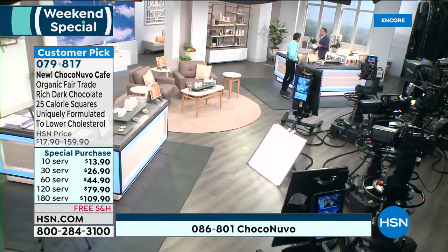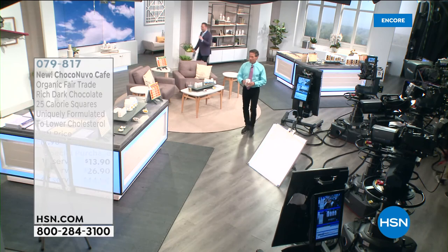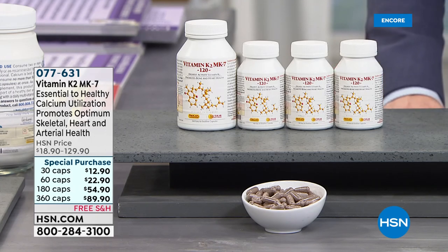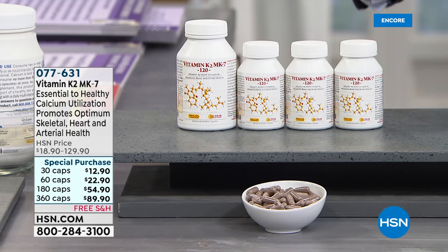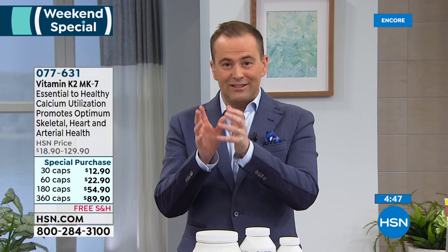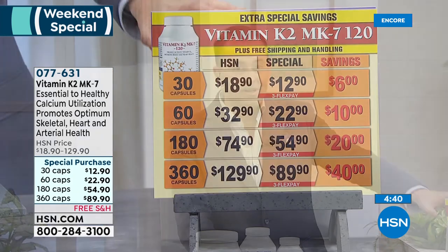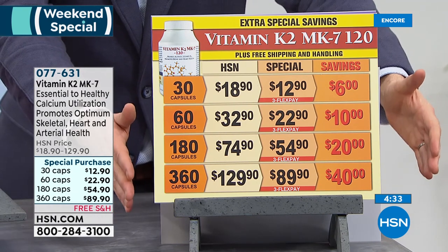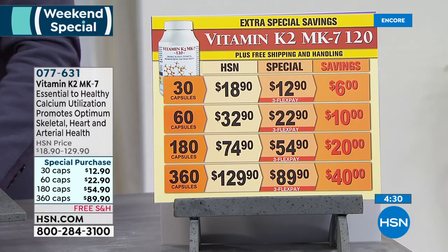We're going to head over this way — just 20 minutes from now, two new today's specials: circulation and vein support, and turmeric. Lots of excitement surrounding that. You said the last time I presented vitamin K2 MK7, this was one of the most important vitamins you could supplement. For anyone who's heard Andrew discuss this, you'll understand why — it's all about calcium and how you get it to the places it should be. Extra special savings event: if you need to add vitamin K2 to your cart tonight, big savings on 30 through 360 count. In Andrew's own words, one of the most important you can supplement.